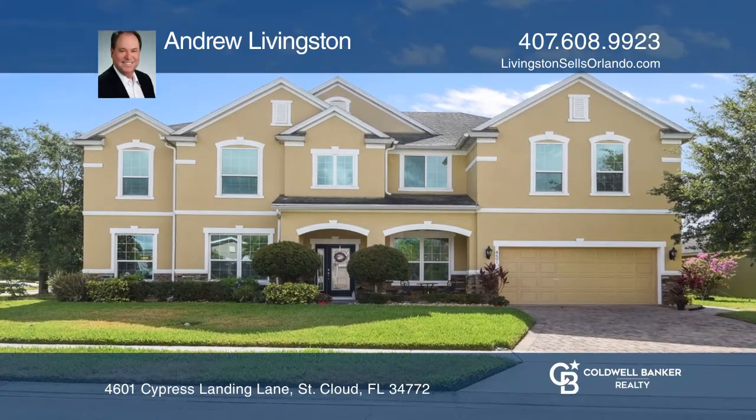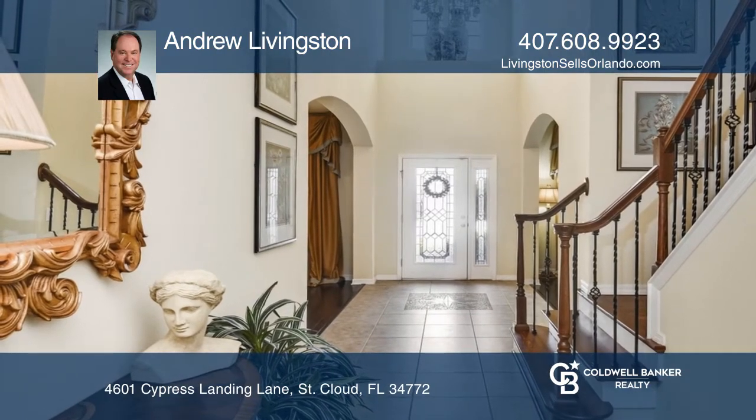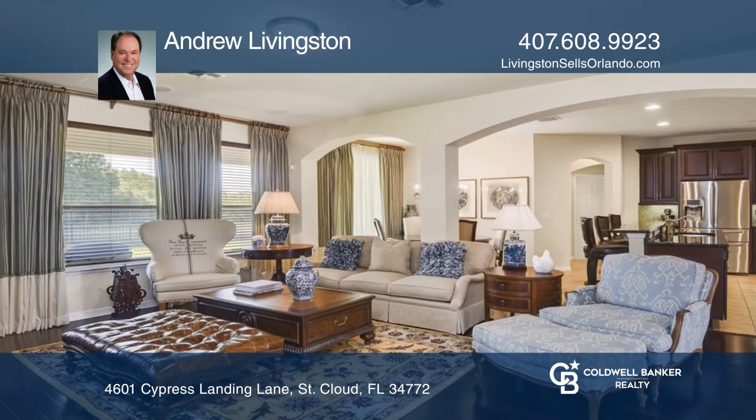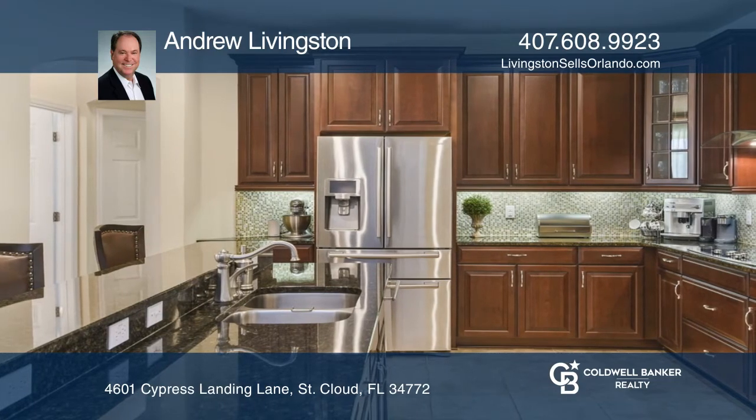This 5,100 square foot waterfront corner lot home is in the sought-after community of Cypress Preserve. Built in 2011, it offers 7 bedrooms, 5 full baths, 2 offices, a media room, and an expansive bonus room.